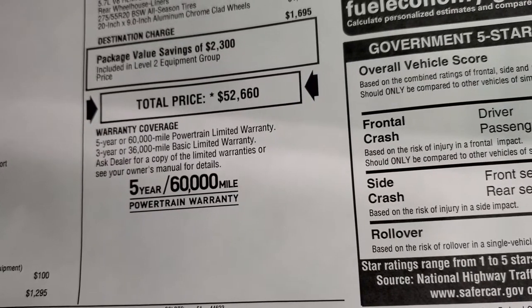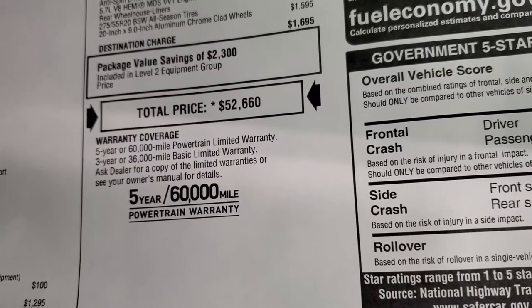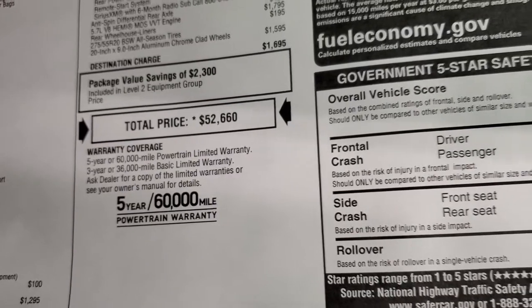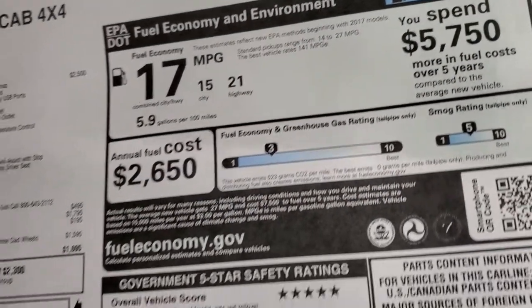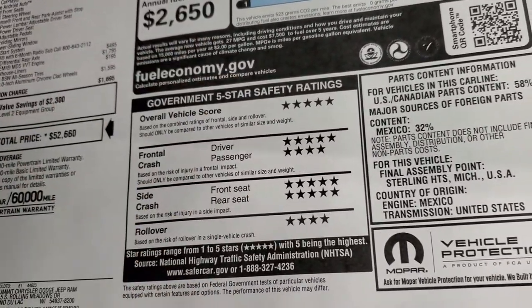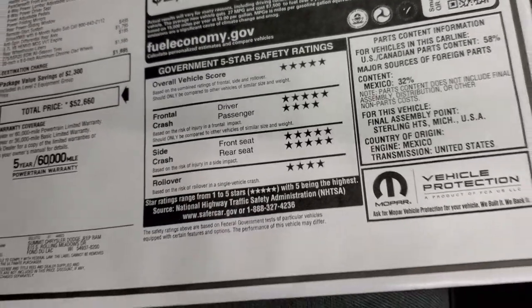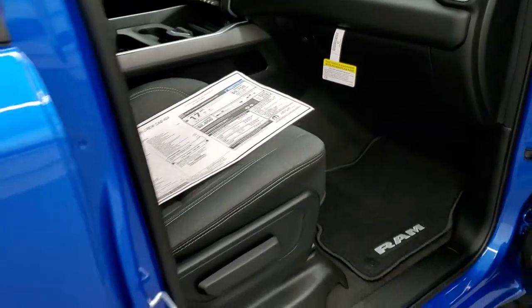If you want to get your Summit price, in the upper right hand part of your screen is a link to our website to get all the rebates and incentives on this particular truck. Your warranty is 3 years/36,000 miles bumper to bumper and 5 years/60,000 miles powertrain. MPG is 21 highway, 15 city, 17 average. Safety ratings on the Rams are my favorite part — five and four stars up and down the board, a very very safe truck.